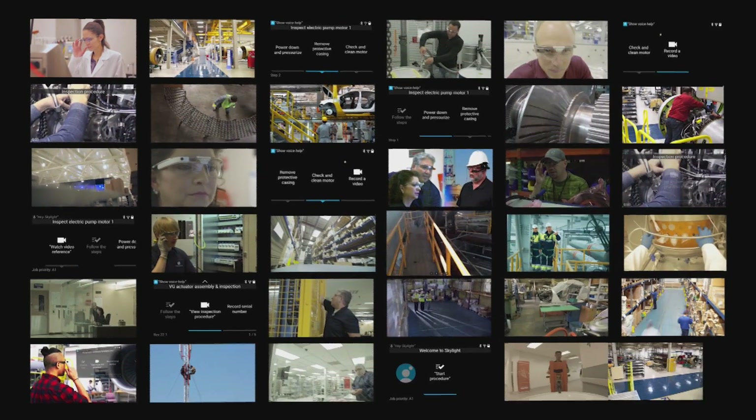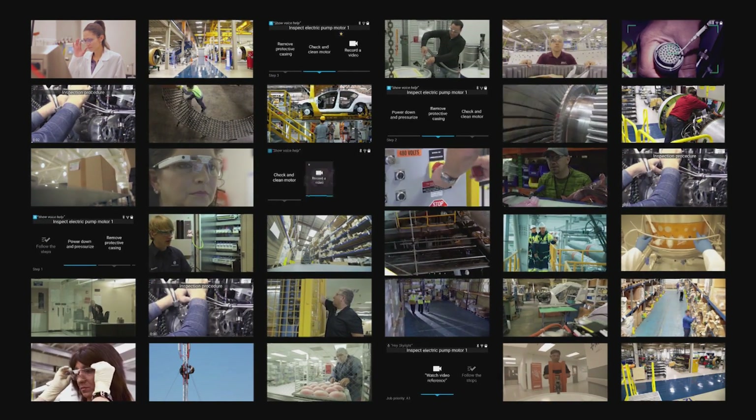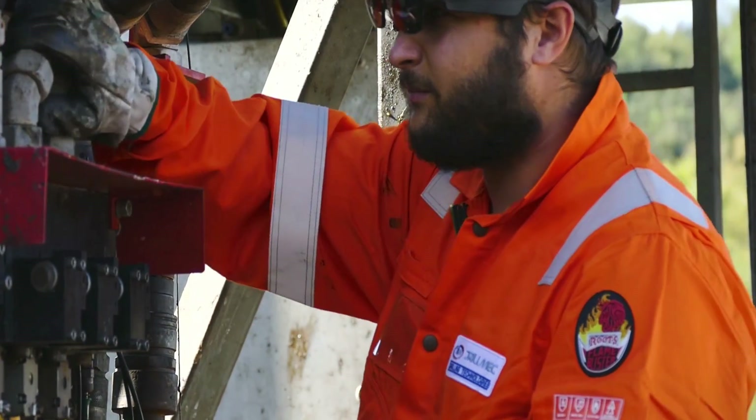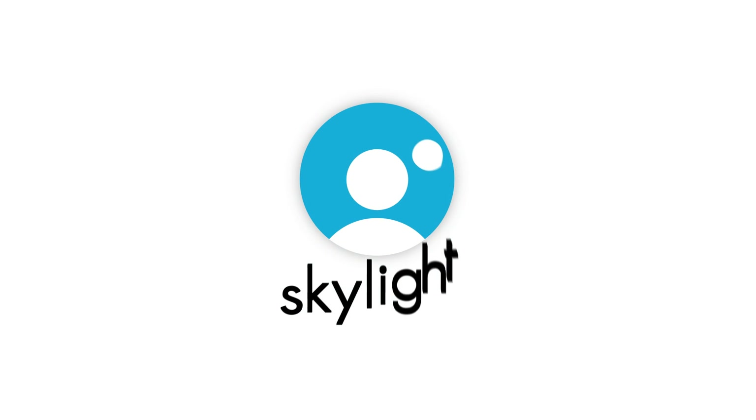Empower your workforce to unlock dramatic performance improvements from the factory, to the warehouse, to the job site. Skylight.